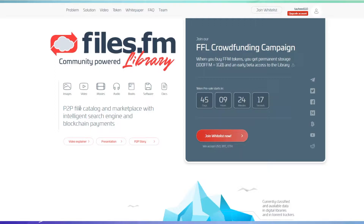Files.fm is a peer-to-peer file catalog and marketplace with an intelligent search engine and blockchain payments. You can see the presentation, video explainer, and peer-to-peer security information here. You can also join their whitelist if you want to invest in this ICO. The token pre-sale starts in 45 days — you can see the timer running on screen.